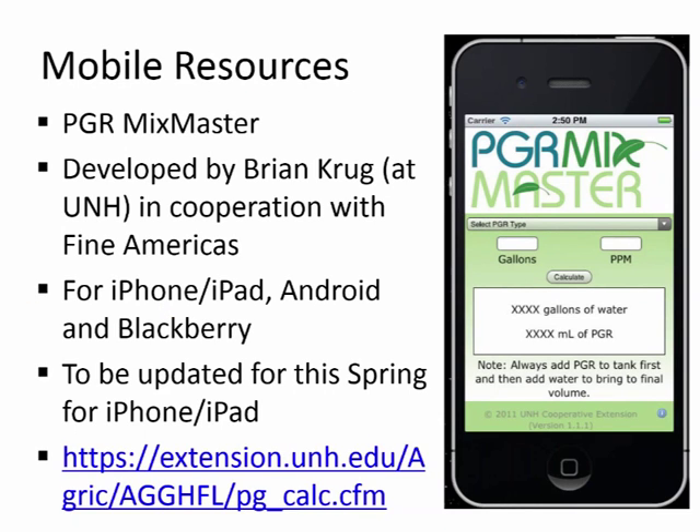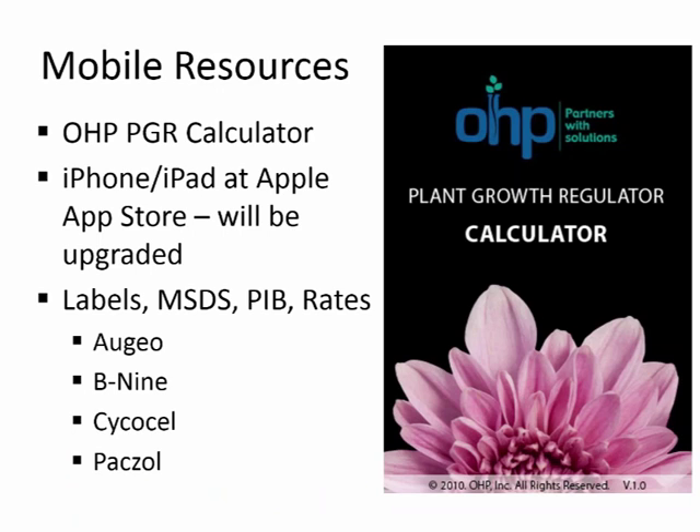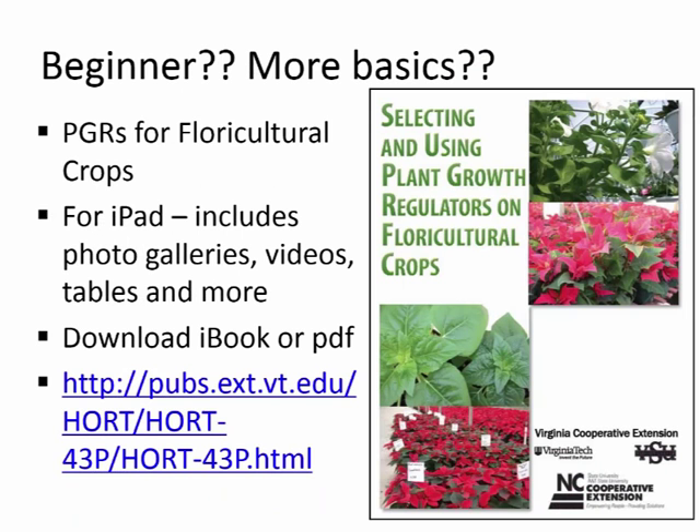There are some other mobile resources you may be familiar with, such as the PGR Mix Master, developed when Brian Whipker was at the University of New Hampshire in cooperation with Fine Americas. Due to iPhone operating system updates, we lost the ability to use it on iPhone and iPad, but Fine Americas has agreed to fund updating it this spring. That calculator is still available as a web-based calculator on the UNH site. OHP also has a plant growth regulator calculator that suffered the same iPhone update issues, and my understanding is they'll be working on upgrading it this summer as well.